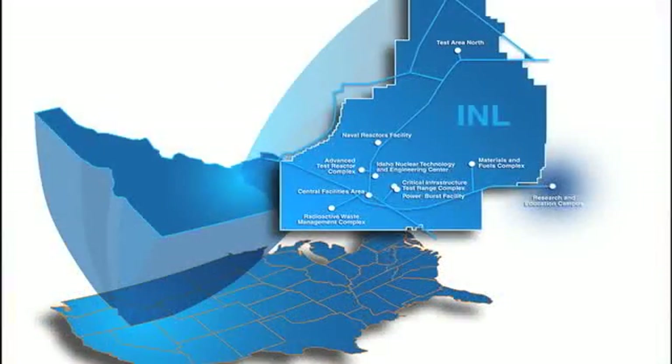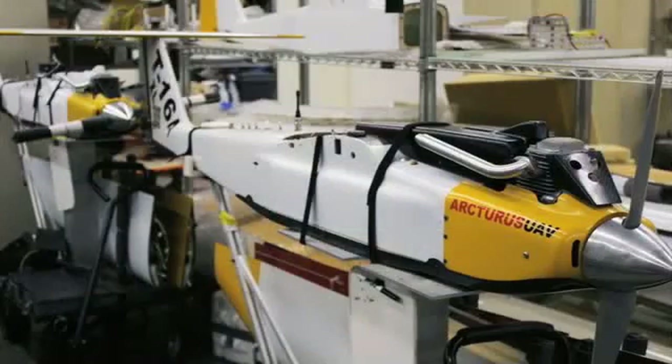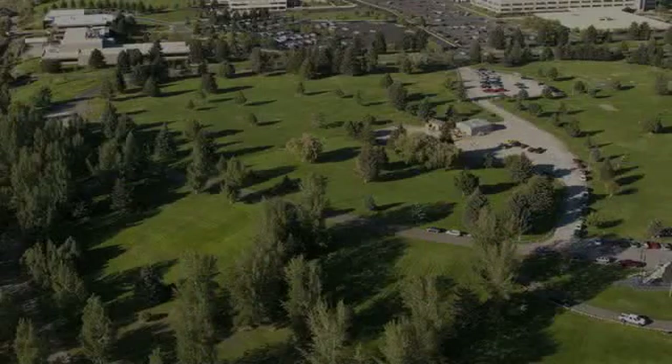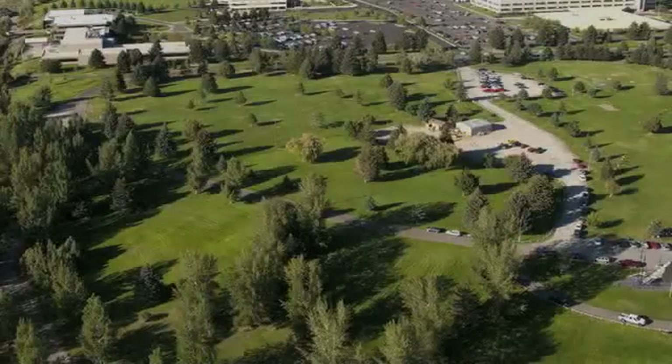I'm Sandra Chung, and I'm a science writer here at Idaho National Laboratory. I visited the hangar in the INL Robotics Building to find out more about the UAVs and how remote sensing specialists are using them to give other scientists a better-than-bird's-eye view of the landscape.